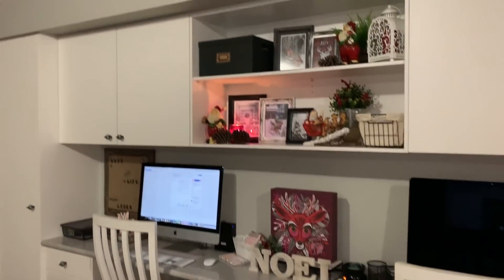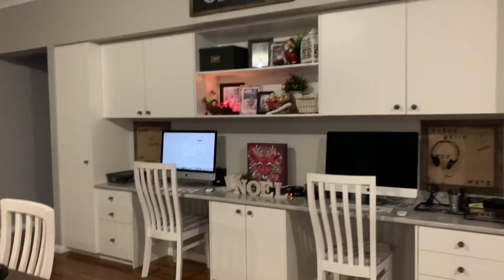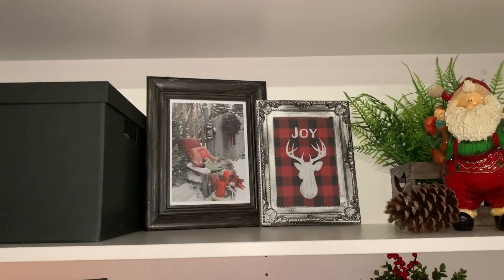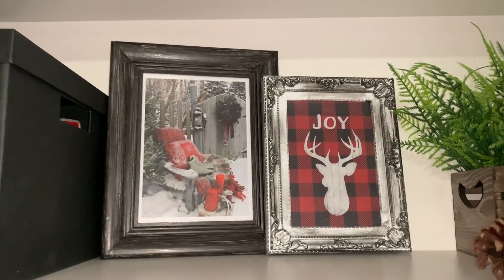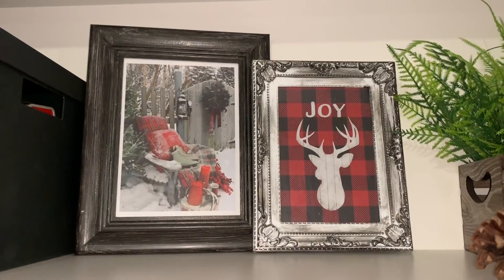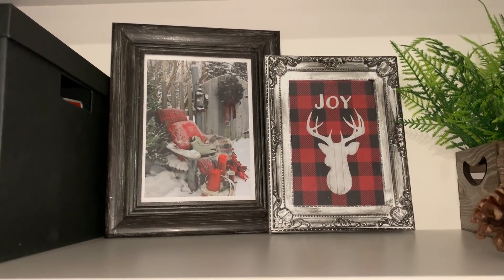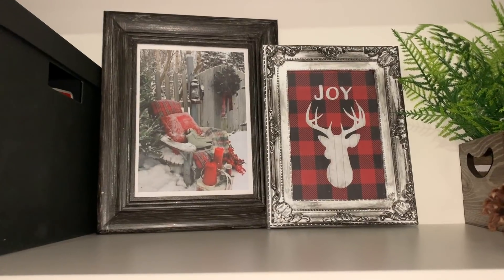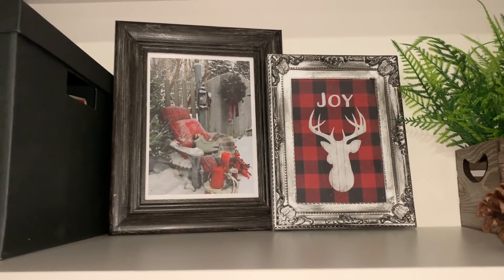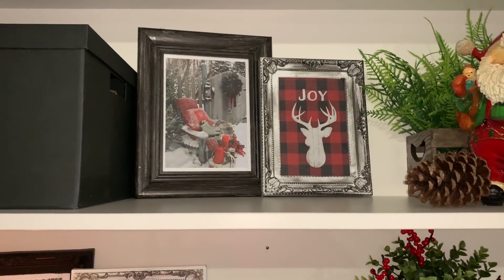We have a little office nook here — most of you have already seen the setup of my house so you'll know. All I've done for my office nook is switch out the prints in those frames. I found some nice pictures on the internet, printed them out, and put them in the frames. My Halloween ones are behind those and my regular farmhouse ones are behind those, and next year I'll print off some Easter ones as well. That's how I like to easily and cheaply swap out my decor.